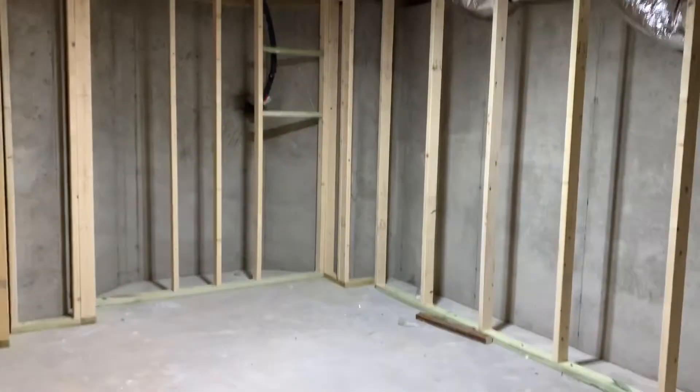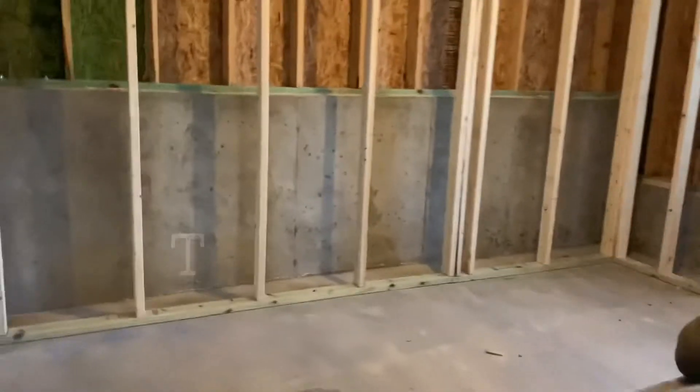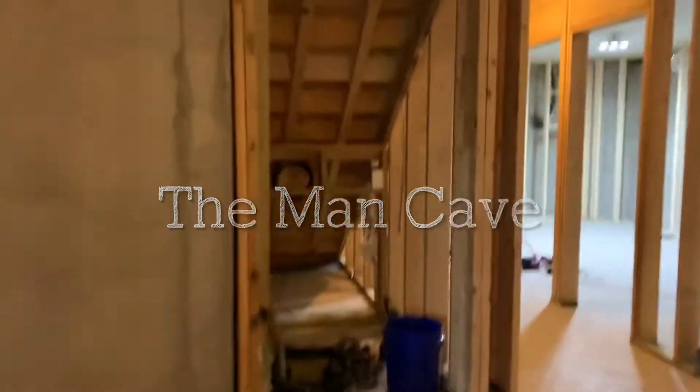So this will be my workout room, this will eventually be the bathroom, and this will be a bedroom, and this will be the new room here, and that will just remain a storage area.